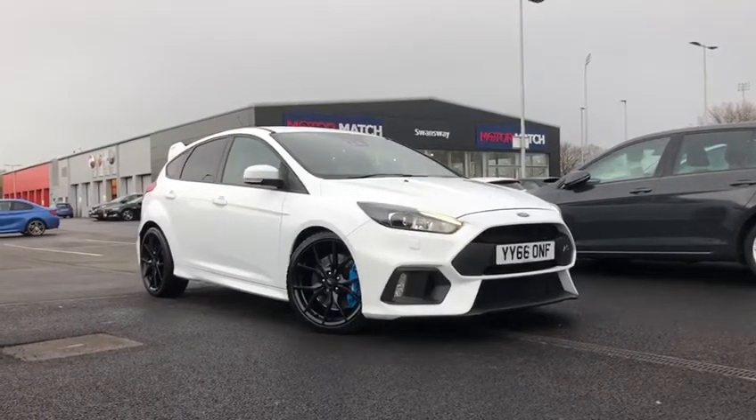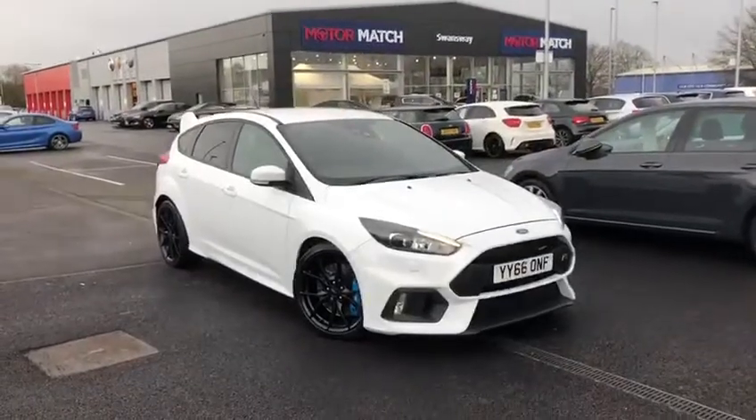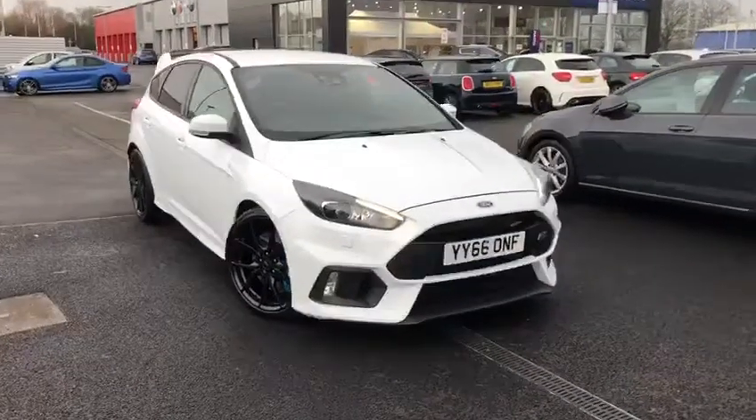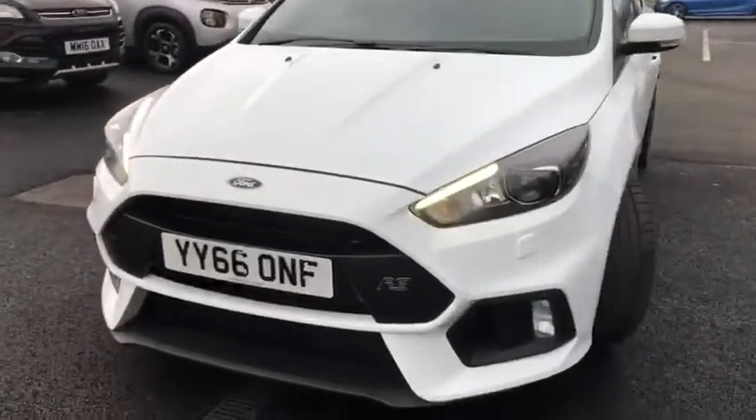Hi UK, my name is Billy from Motor Match Chester and I've got a treat for you with this lovely 2016 Ford Focus RS. It's got a 2.3 turbo petrol engine, looking absolutely gorgeous in the white paintwork.